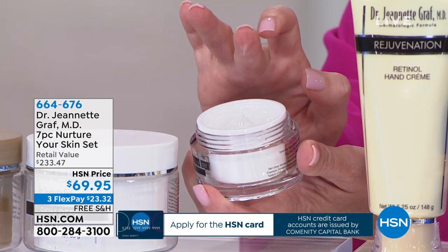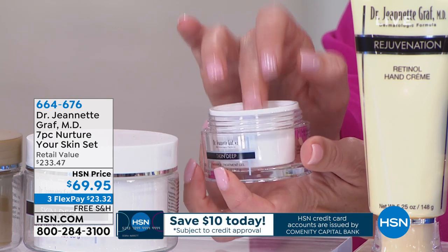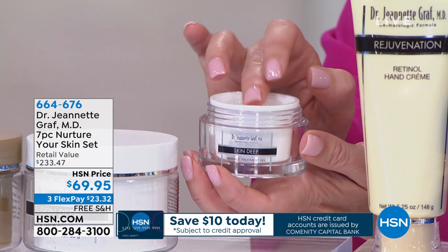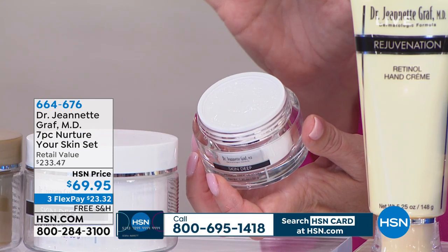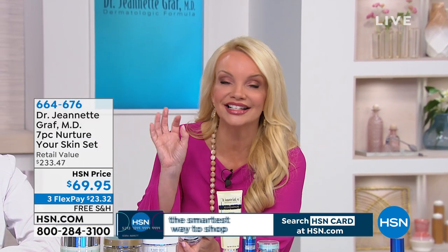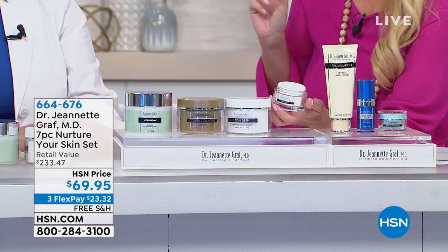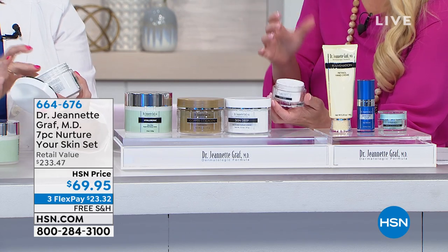If you just have those little superficial lines and wrinkles this isn't for you. If you have those more pronounced, more noticeable lines and wrinkles, this is what you need. So if you've tried other things that say it helps with the appearance of fine lines but your lines are serious wrinkles, you want to try Skin Deep. This is your Skin Deep gel. Now we're going to go to Skin Deep for the neck and decollete, because it's very important that we have a specific formulation for that area.